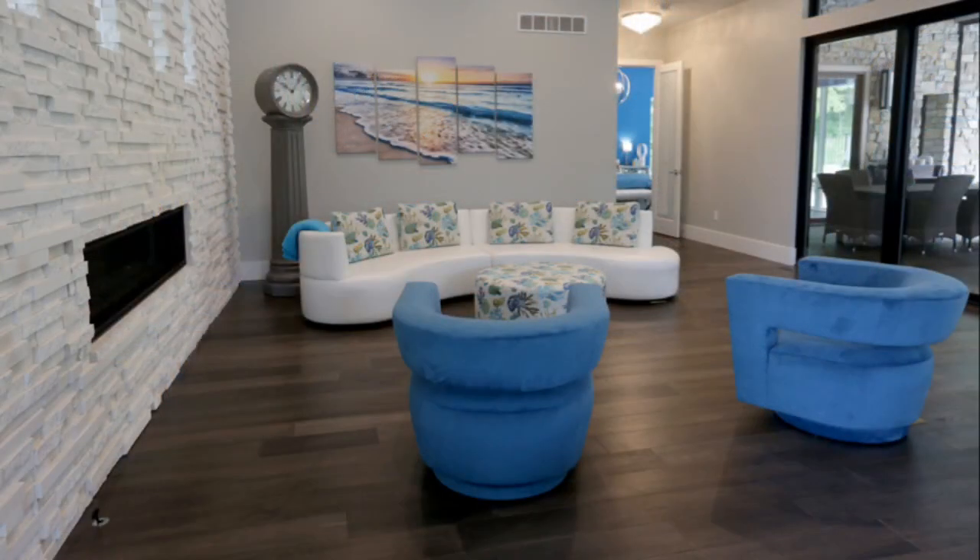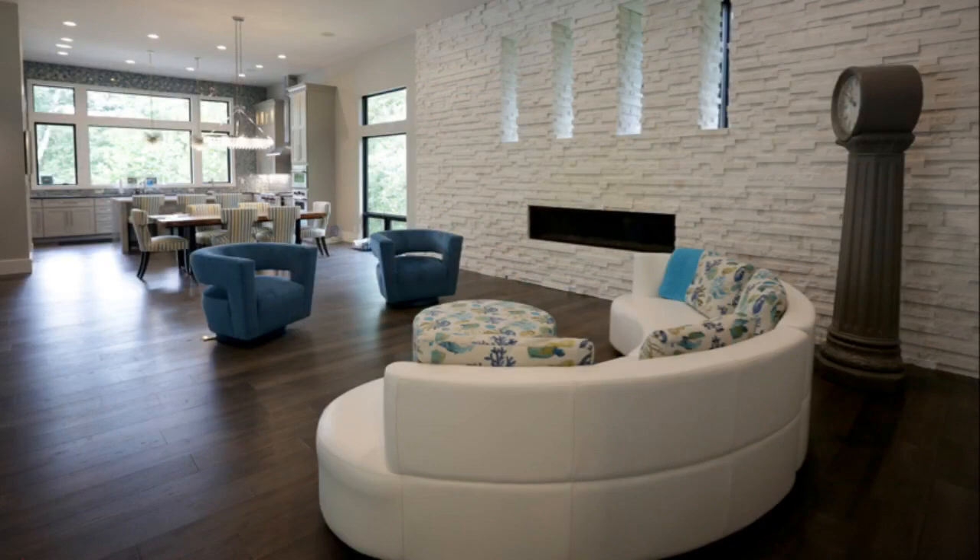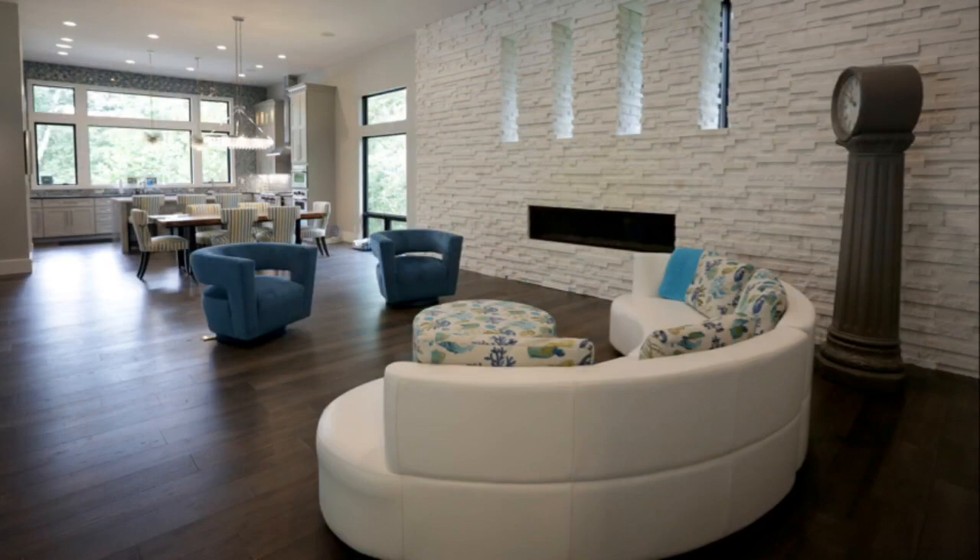All of my furniture is from Decor One. It's all special order, made with specific material that all matches each other.